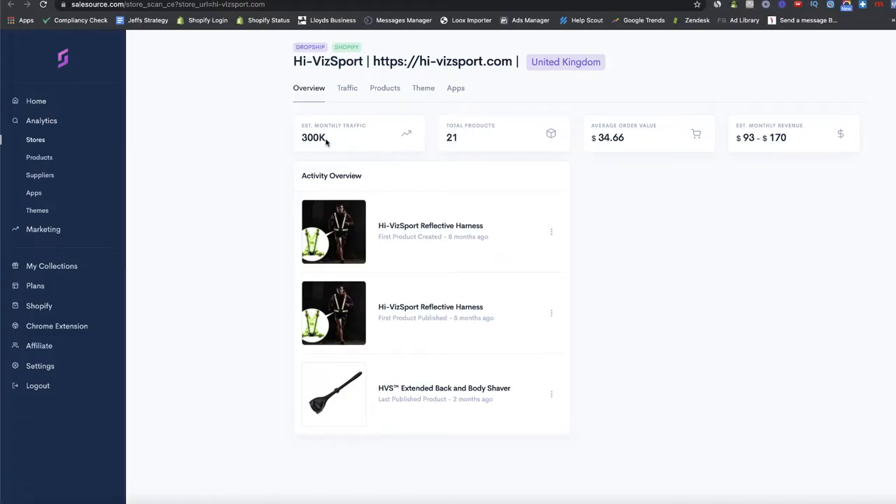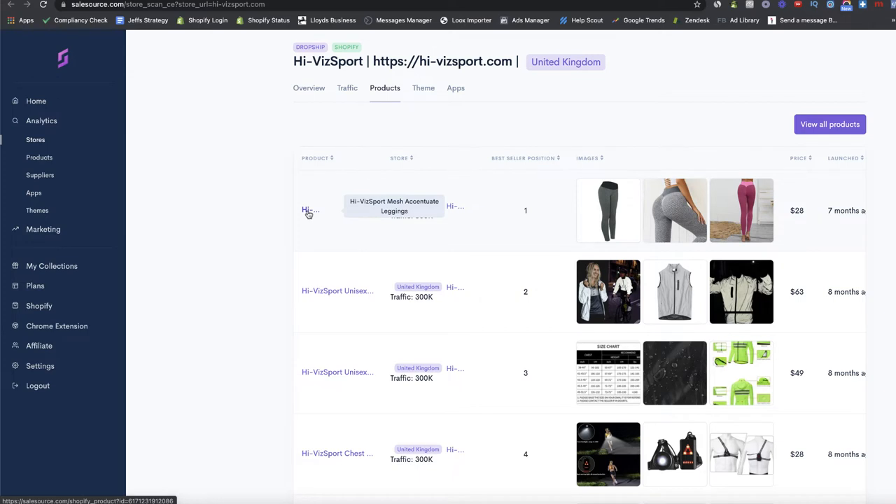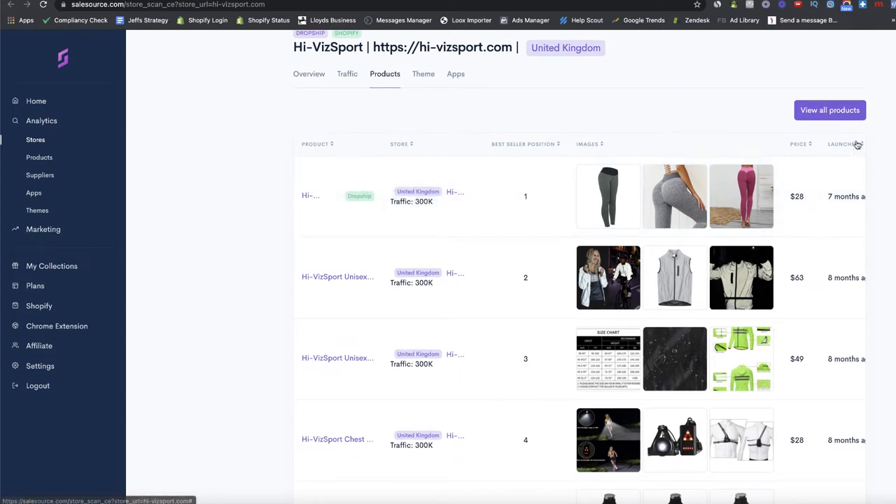Let's take a look at another example — High Viz Sport. I think for this time of year in the UK it's a really nice niche. Lots of people are out commuting and working out in the dark, and these products are more popular because people want to stay safe with reflective gear. Estimated monthly traffic is around 300k. Looking at the best-selling products, we've got these mesh leggings, which will do really well in January.